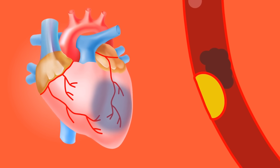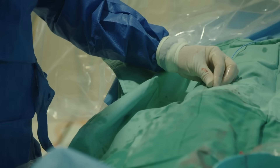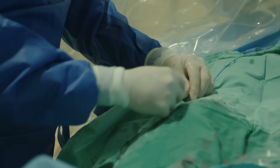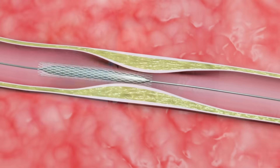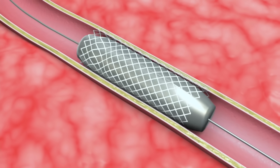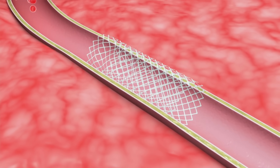Coronary stents are placed through an angiogram procedure where we place a little catheter — a little tube — often through the wrist artery, advancing catheters up to the heart and injecting dye to visualise the arteries and look for any narrowings. If there is a significant narrowing, typically more than 70% narrowed, there is a consideration for using stents to open up and prop open the artery and restore blood flow.